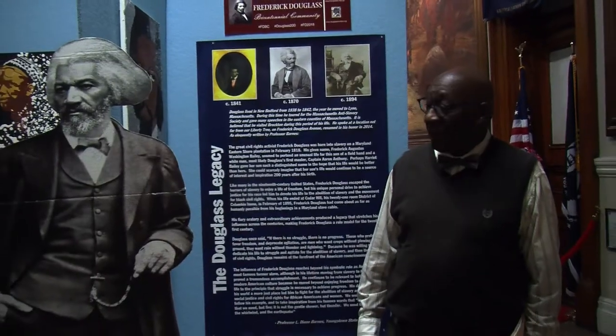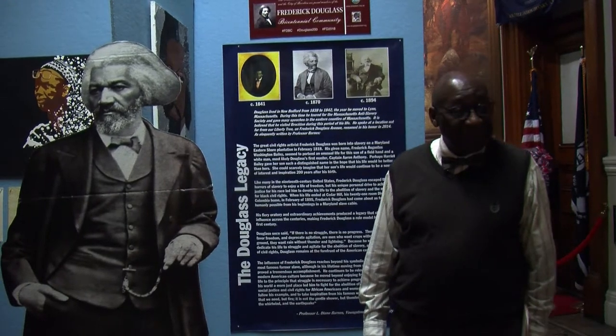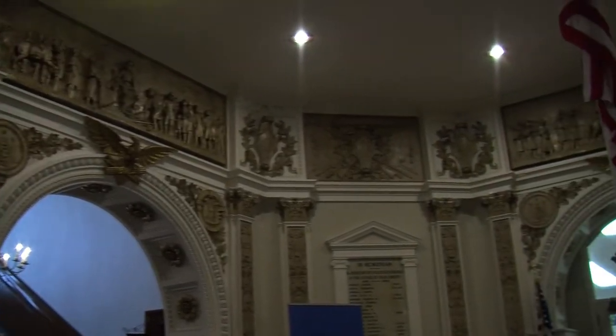What better location to host our Douglass Bicentennial display than this amazing building filled with priceless paintings that depict the Civil War. To share more of this story, we are honored to have with us Willie Wilson, local Brocktonian teacher, historian, and our city tour guide, and Mr. Bob Martin, our city hall historian.